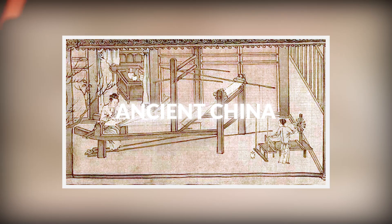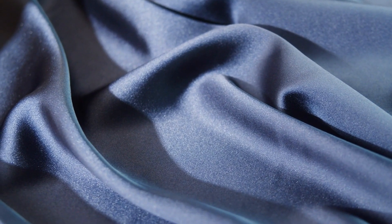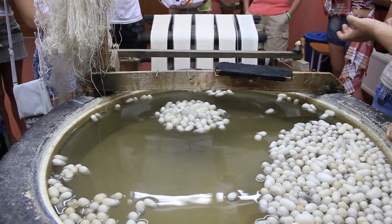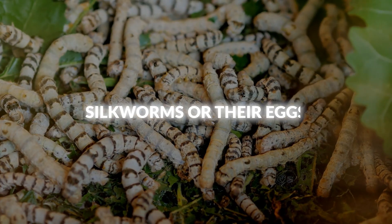Silk was first developed in ancient China around 3500 BC. For centuries, it remained a closely guarded secret, with the Chinese maintaining a monopoly on silk production and imposing severe penalties for smuggling silkworms or their eggs.